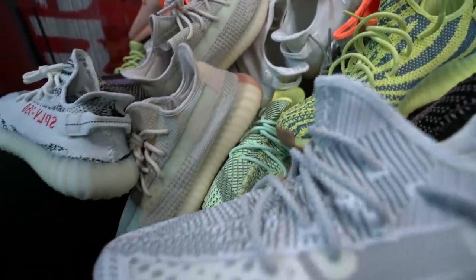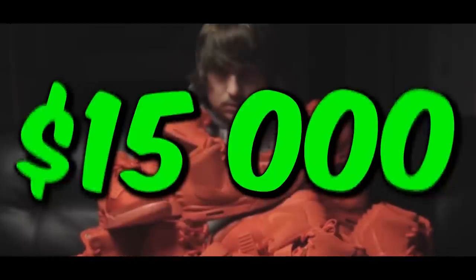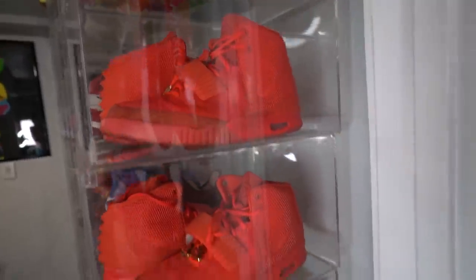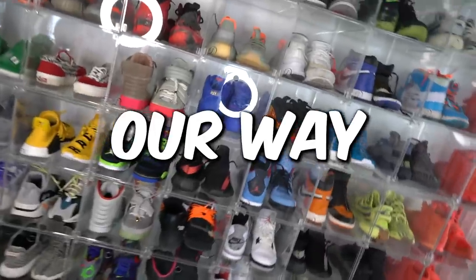In this video, we are going to be seeing my $500,000 sneaker collection. Seven $15,000 pairs of Yeezys — yes, $15,000 each. Super rare shoes only made for LeBron James' friends and family. $30,000 Nikes and so much more, starting with $60 shoes and working our way up.